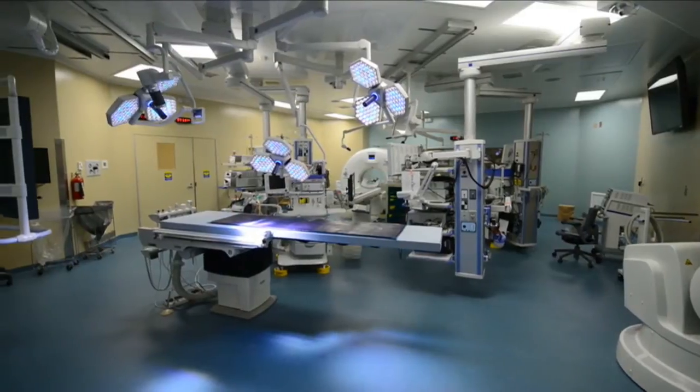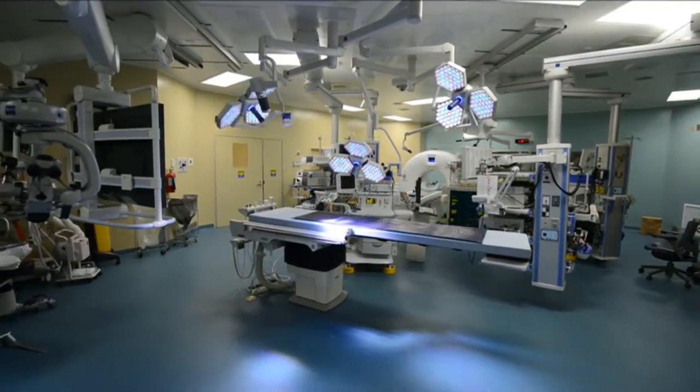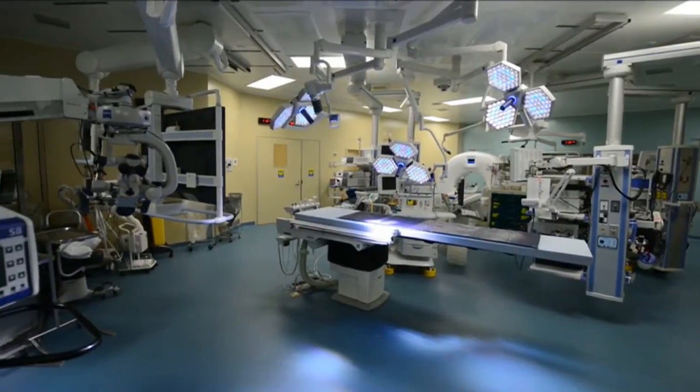One of the things that allows us to do this type of work is being able to have the type of equipment like you see behind me in an operating room environment. We've integrated the ability to do operations with the ability to do advanced imaging — x-rays, CT scans, ultrasounds. And we think this gives patients the best opportunity to have advanced care with smaller incisions.